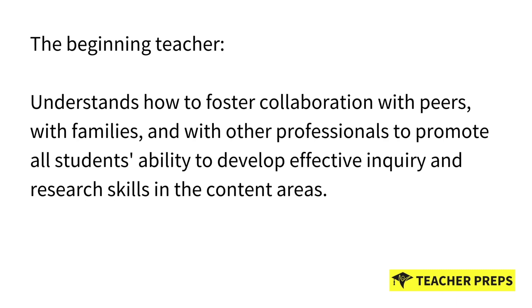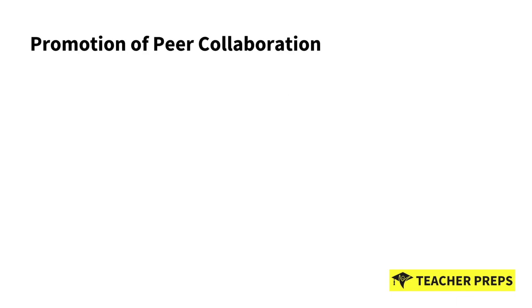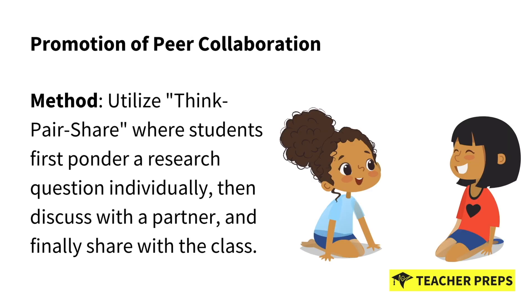This is an extremely important part of our career as a teacher. Let's jump into this lesson. Promoting peer collaboration: the method we use and recommend is Think-Pair-Share. It's fun — students love it. This is where students first ponder a research question individually, then they discuss with a partner sitting next to them, which is the pair and share, and finally they share it with the entire class.